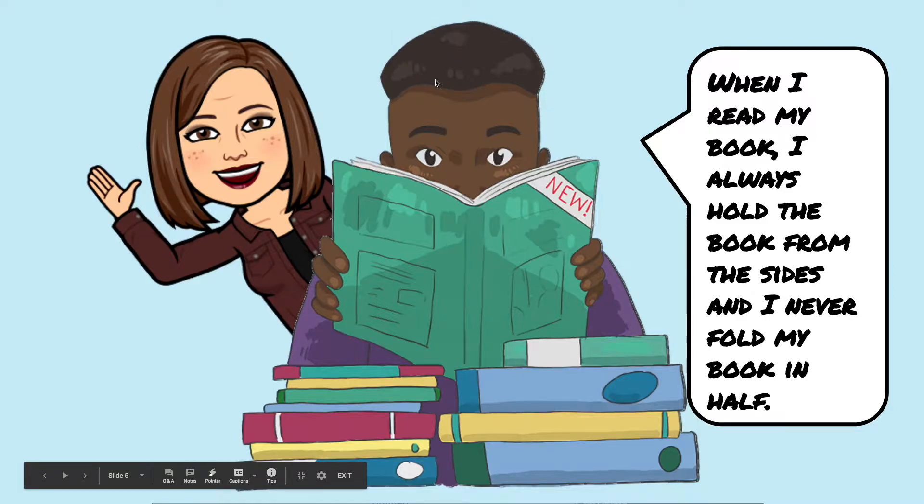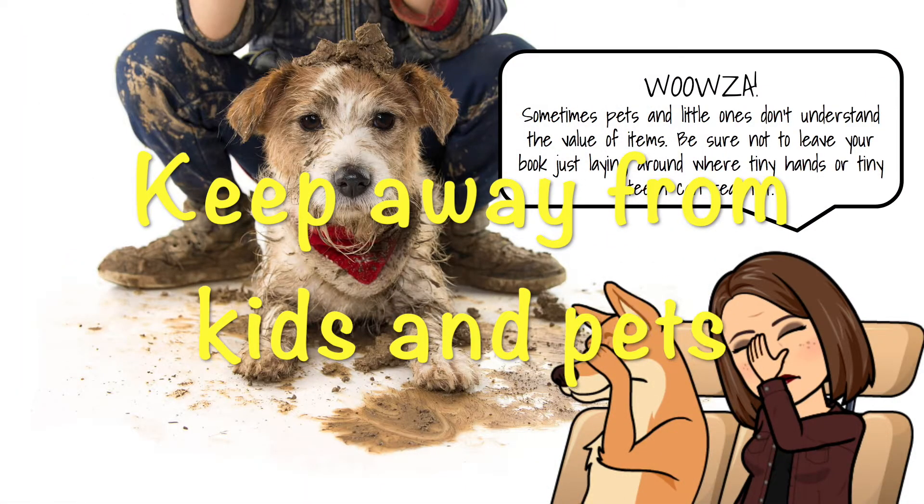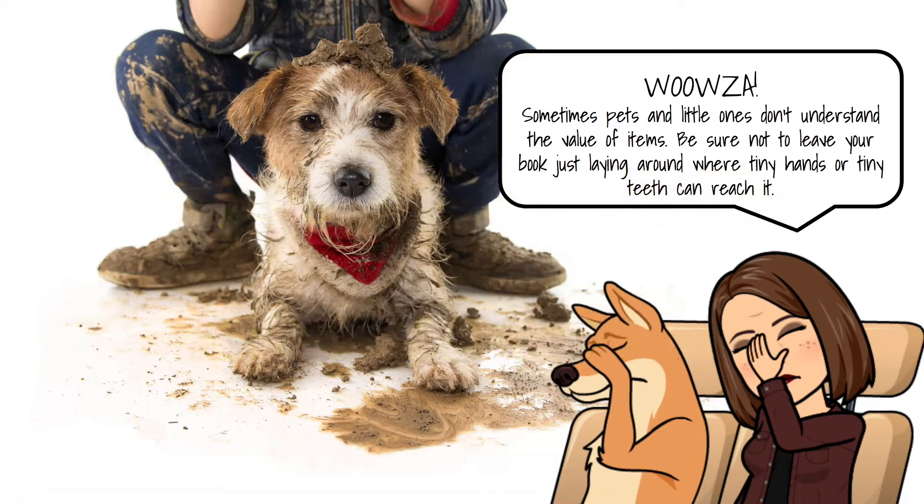We want to hold our books properly and keep them in the best condition for as long as we can, because we're sharing our books with other students. A book that you read in kindergarten — by the time you get to fifth grade, there's another kindergartner who is going to be reading that same book.